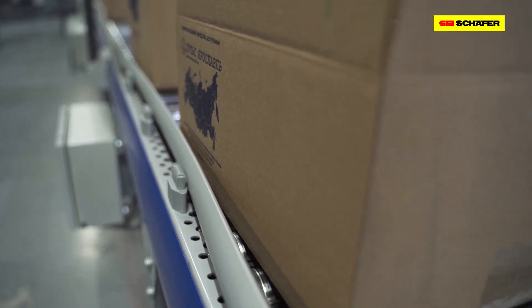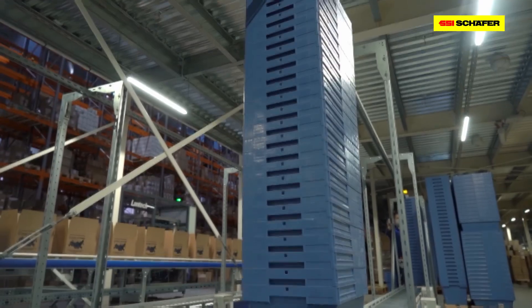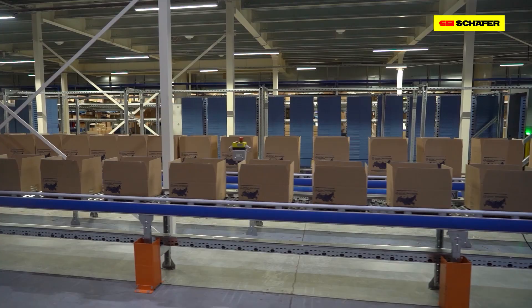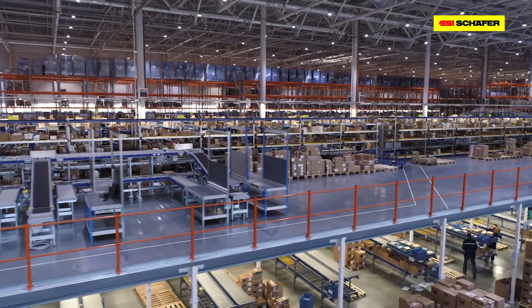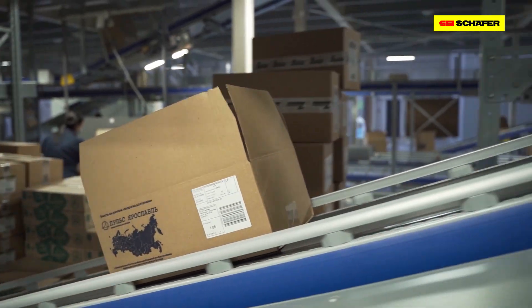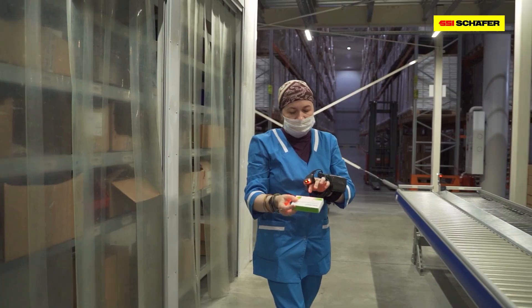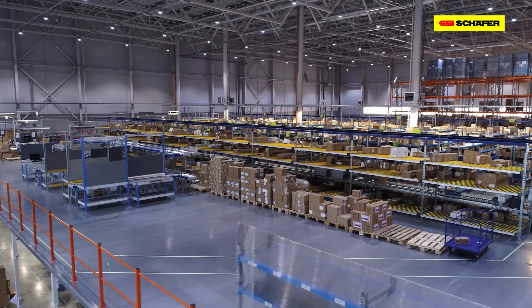The total length of the curtain and bin conveying system is more than 3.5 kilometers. The PULS Yaroslavl logistics center is to provide pharmacies and hospitals with high-quality medicines in time. This warehouse was built in compliance with global GDP standards and equipped with modern conveying technology in cooperation with SSI Schaefer.